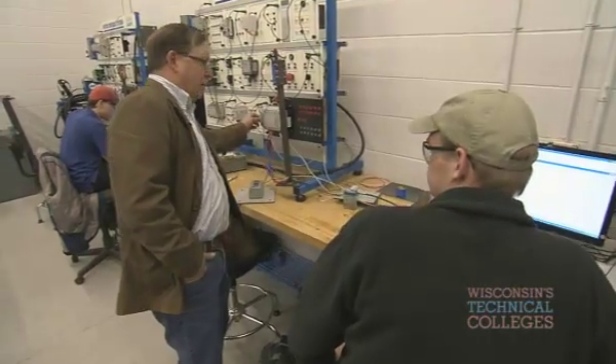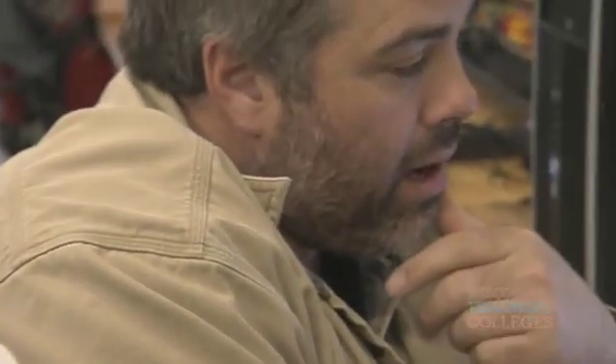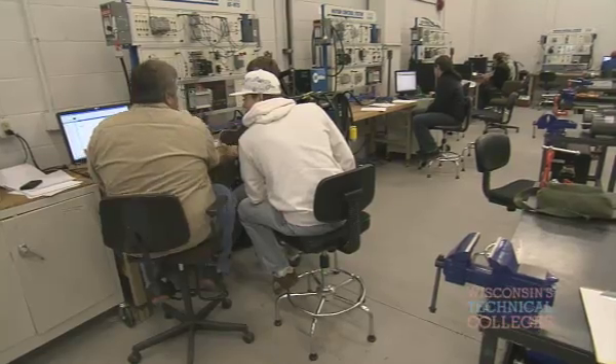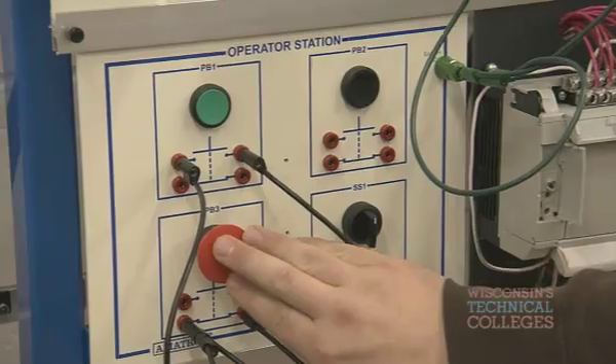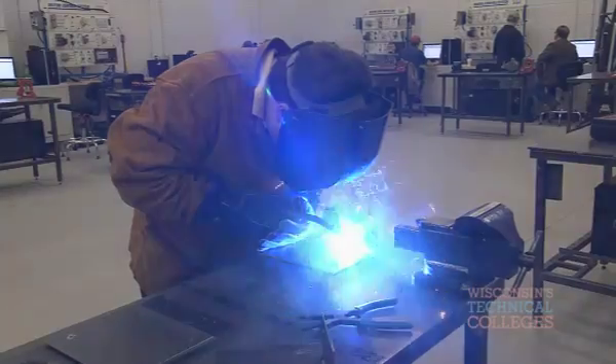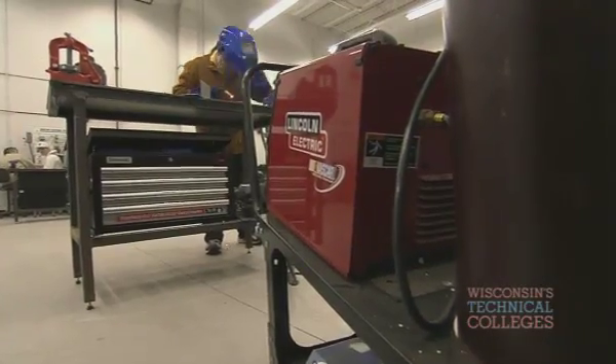My students are learning to go out in heavy industry to repair not only mechanical equipment but fluid power equipment and electrical equipment. The overall value of the technical college is that we really do hands-on learning. We probably spend ten percent in theory and ninety percent with the hands-on labs.